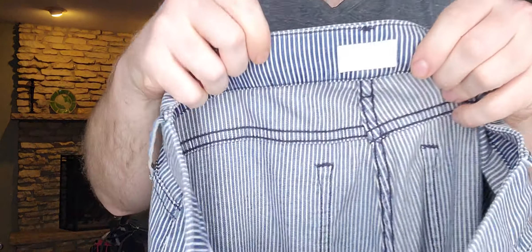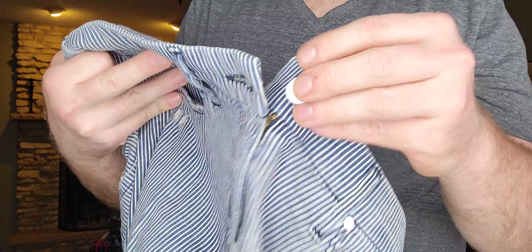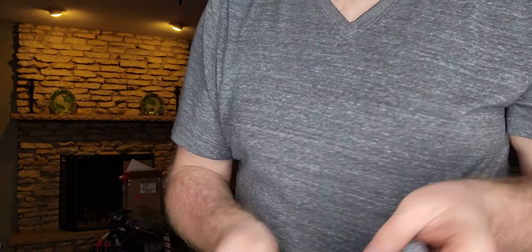Next item, $3.99 — just a pair of railroad stripe zip-ankle jeans by Mother. These are the Looker Ankle Zip on the Road Destroyed, size 28.